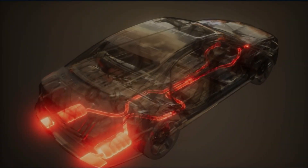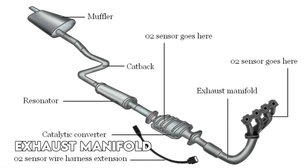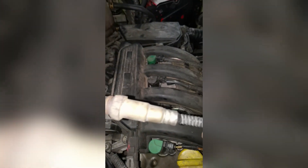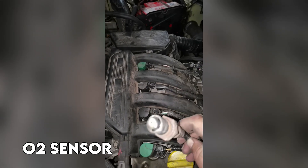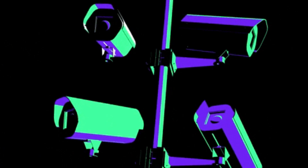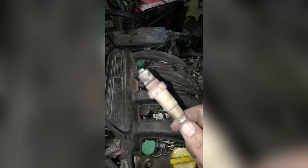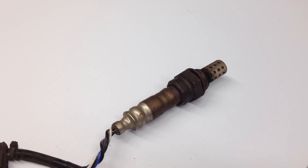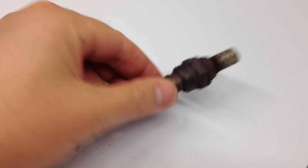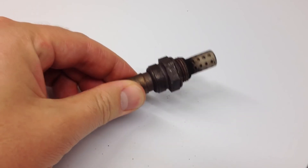This magic happens right in the exhaust pipe, or sometimes on the exhaust manifold itself. The oxygen sensor, or O2 sensor, measures the amount of oxygen present in the exhaust gases. By monitoring oxygen levels, the ECU can determine if the air-fuel mixture is too rich — too much fuel — or too lean — too little fuel. It then makes real-time adjustments to optimize combustion efficiency and reduce harmful emissions.